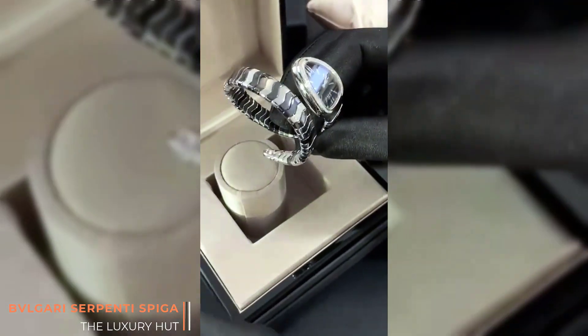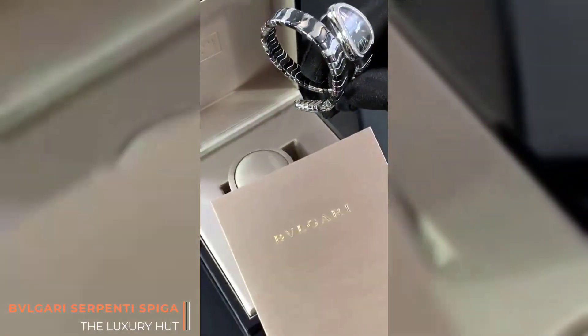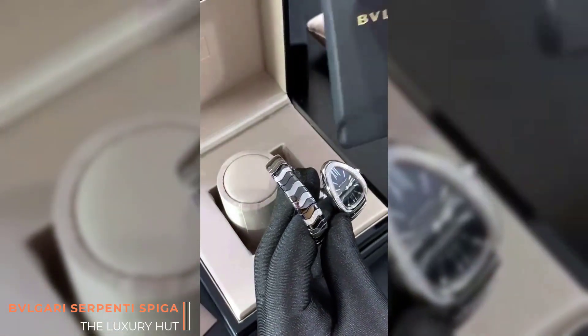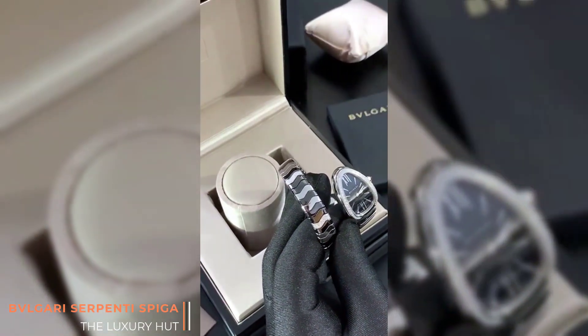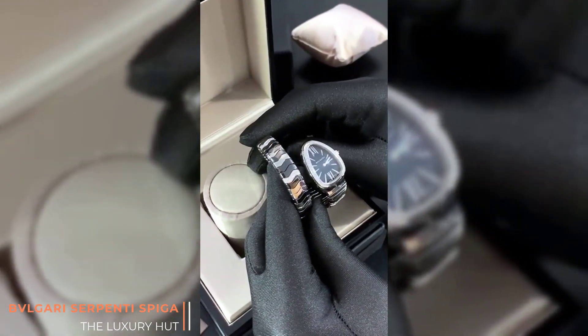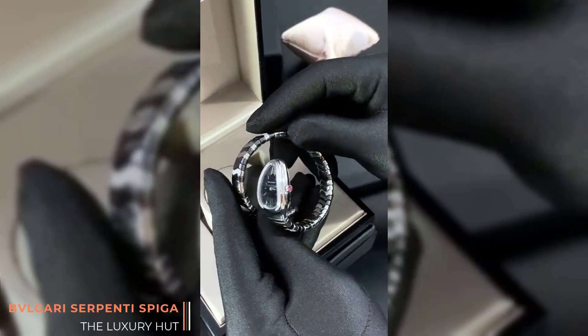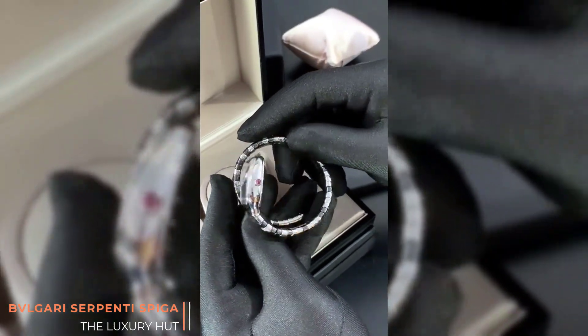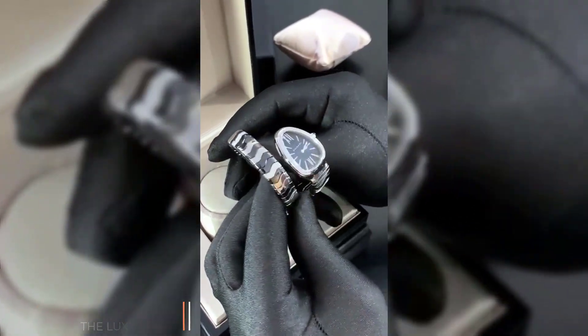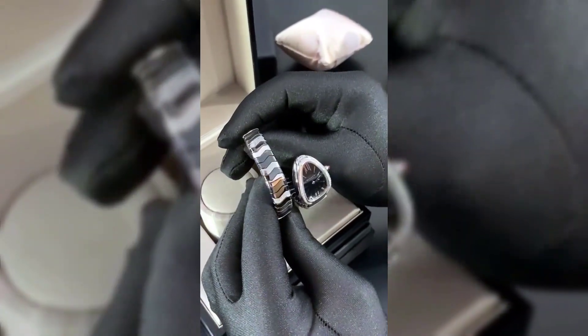It comes with paperwork, more paperwork, a travelling pouch — so it's a full set, box and papers. It's a lovely watch and would make an ideal present for the lady in your life, or for the ladies to add to your present collection. Thank you.